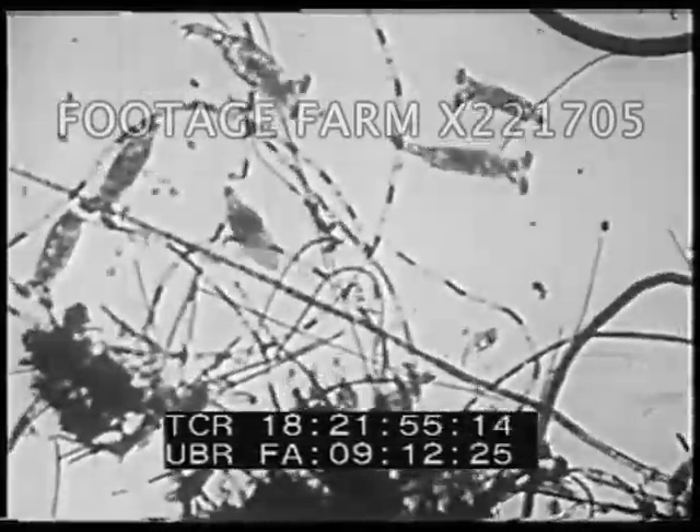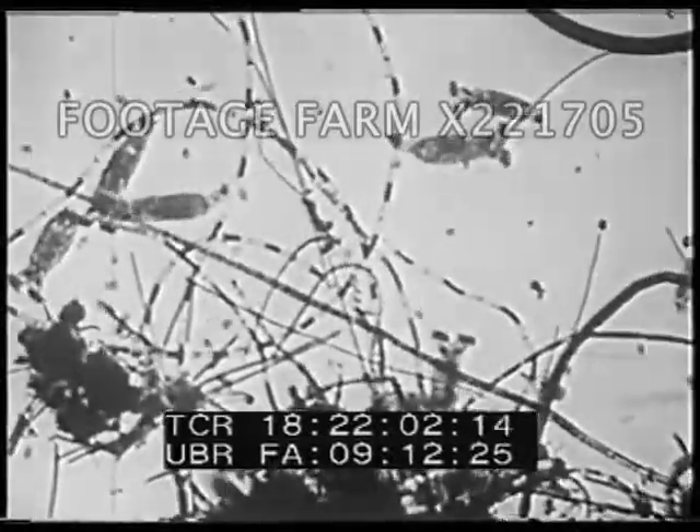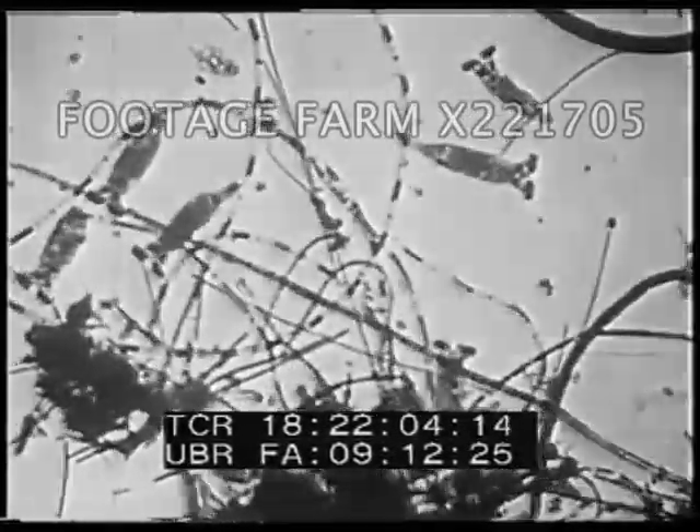Here, clinging to tiny animals, we see many rotifers, or wheel animals, so-called because their heads are crowned with circuits of tiny hairs moving in a section, somewhat resembling propeller wheels.